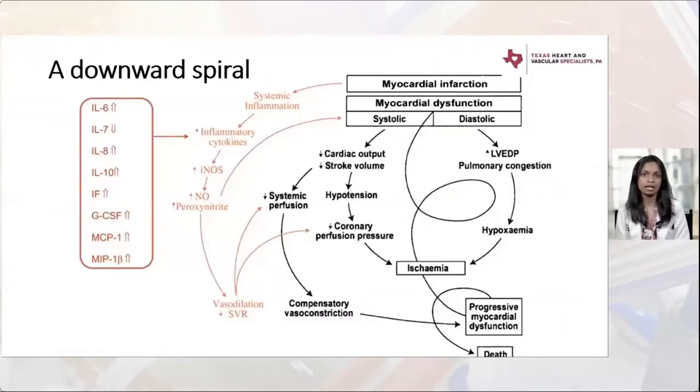Cardiogenic shock becomes an inflammatory process, eliciting an inflammatory cascade that is initially compensatory but eventually leads to more harm — more ischemia, more myocardial work, and progressive myocardial dysfunction. Many inflammatory markers can be elevated and are currently being studied as potential prognostic markers.